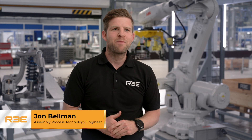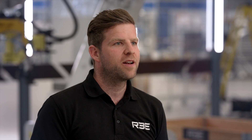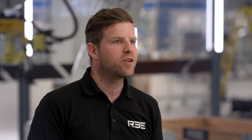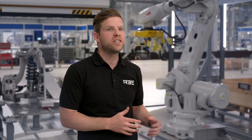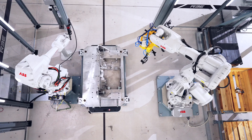My name is John Bellman and I'm a process technology engineer at REE Automotive. My role is to design and develop the manufacturing processes for our products that will be installed in our integration centre in Coventry and then replicated in all our future global integration centres.